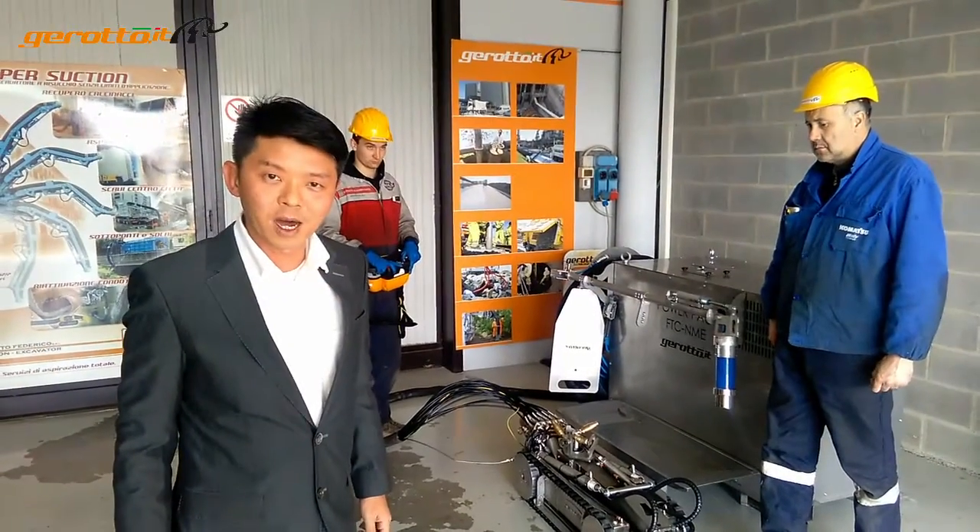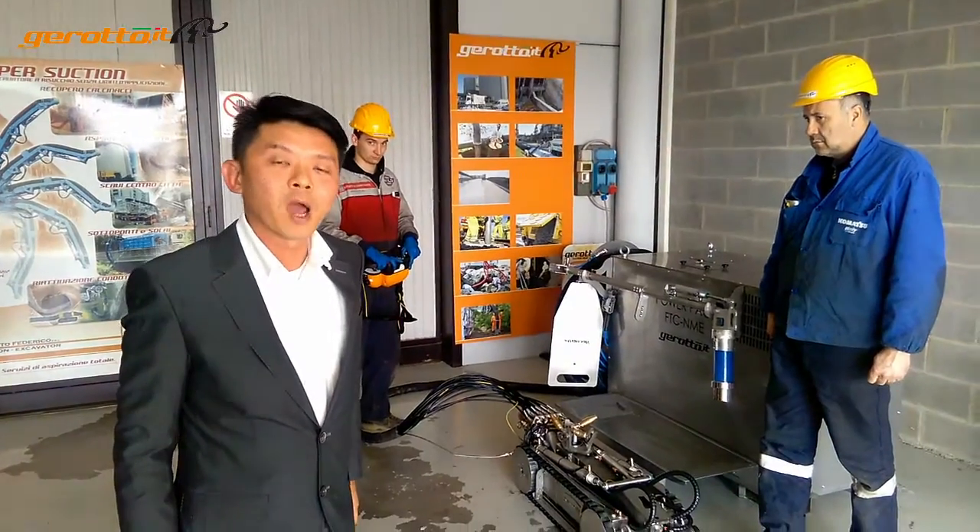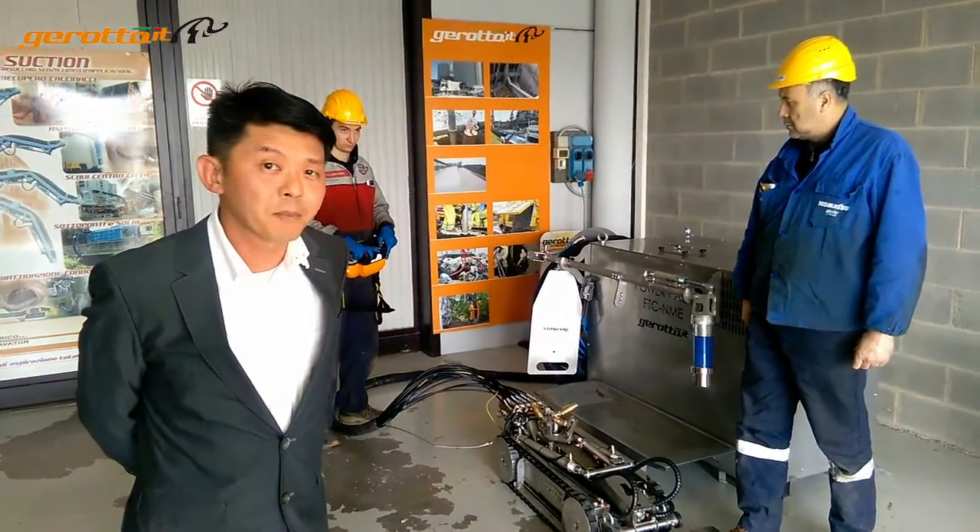Hello, my name is Danny Chua and I'm from Singapore. I own a company that does tank cleaning, blasting and painting.